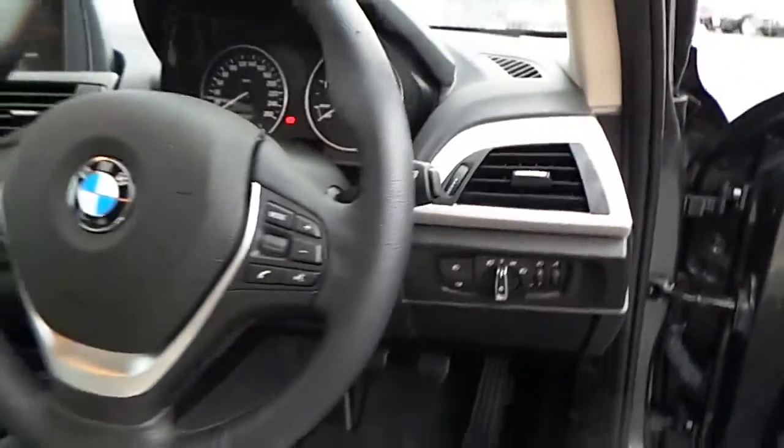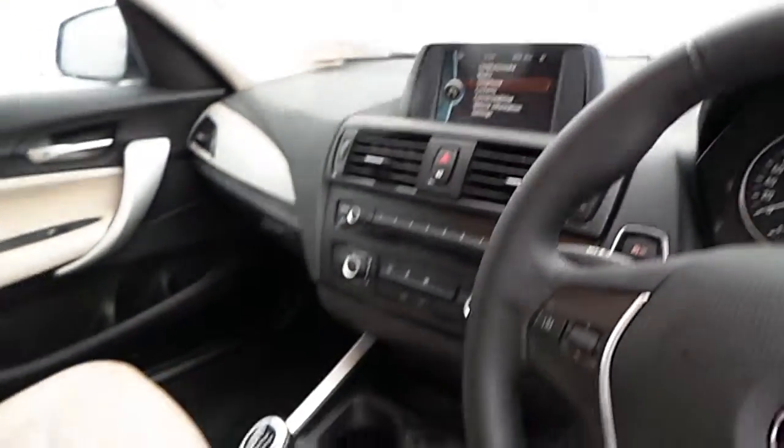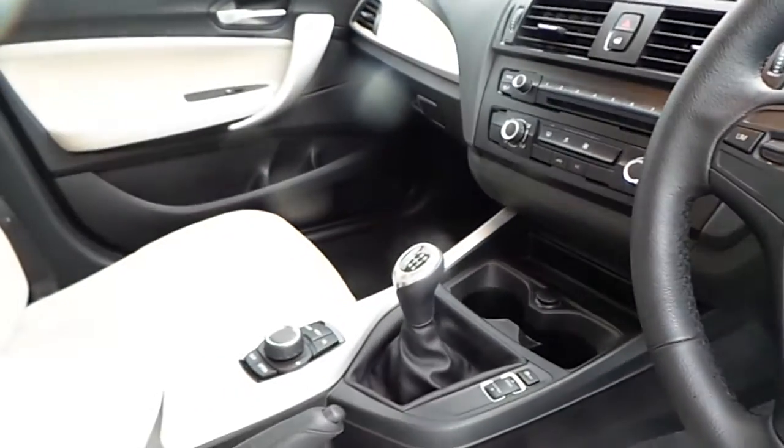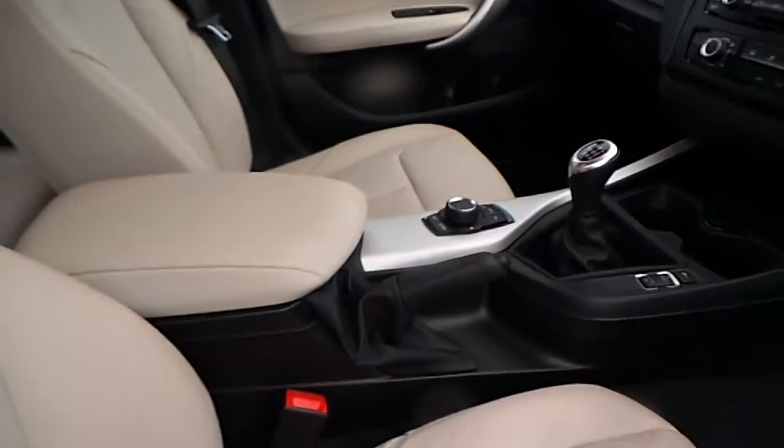It also has automatic lights, a multi-function sports steering wheel, iDrive display screen, six-speed manual transmission, and iDrive controller.